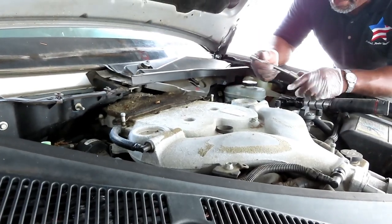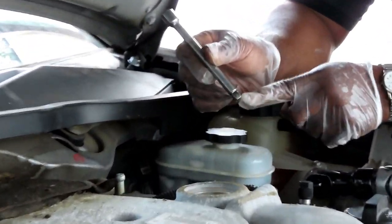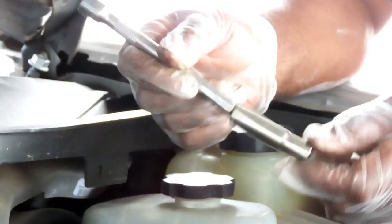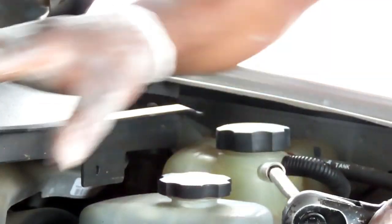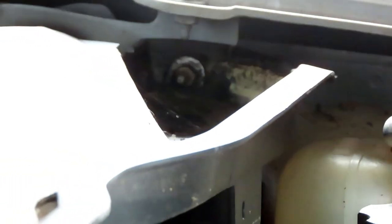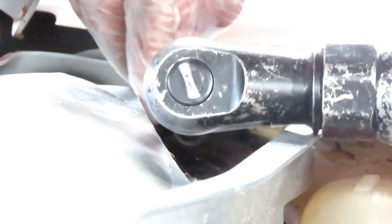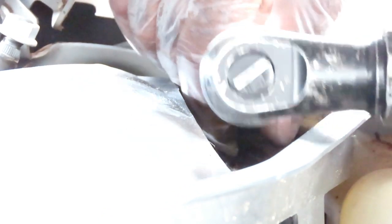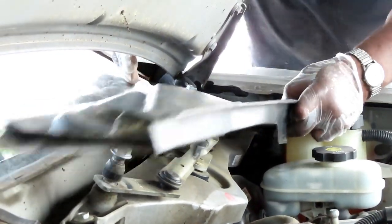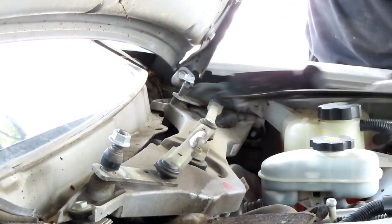The next thing I'm using is a 6 inch 3/8 drive extension - but I'm using a wobble extension. A wobble extension is different from a regular extension because it will let that socket wobble at the end, and that is great sometimes. So what we're going to do is remove this cover right here - we have a 10mm nut right down in there. See how the wobble extension lets me get in there with no problem.